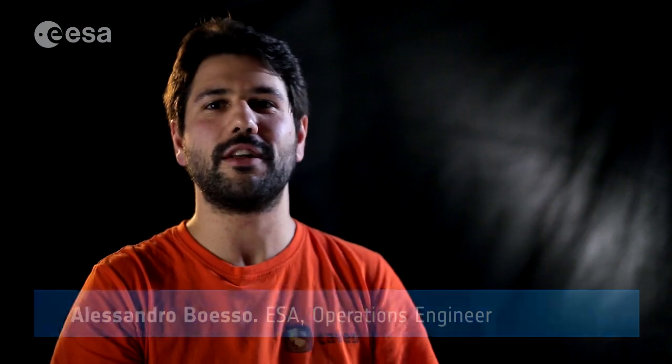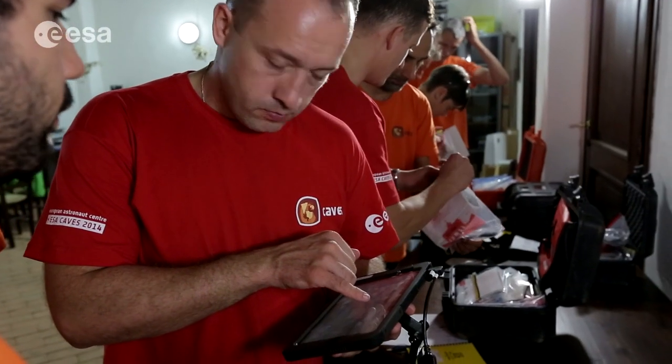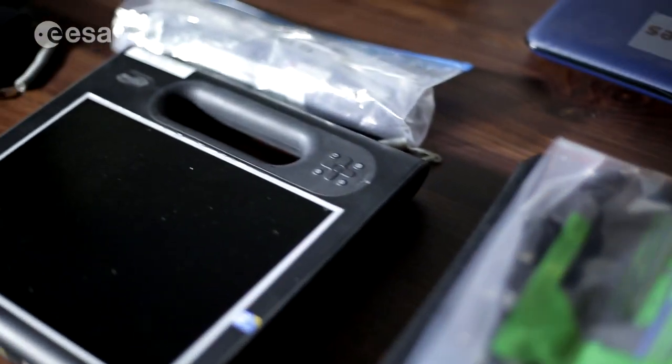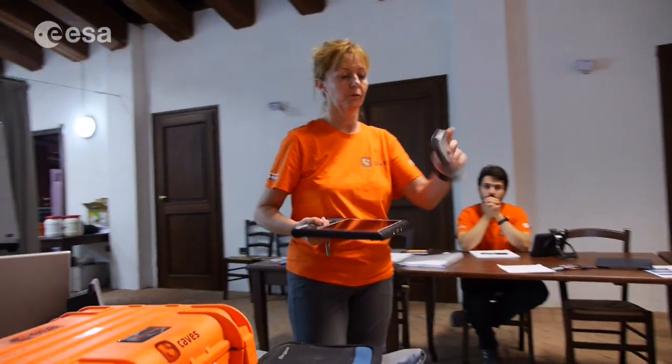This year for the first time we have implemented an in-cave Wi-Fi operations network. This network is completely managed by a miniature server, and also includes several different devices such as a small portable computer and a variety of tablets.